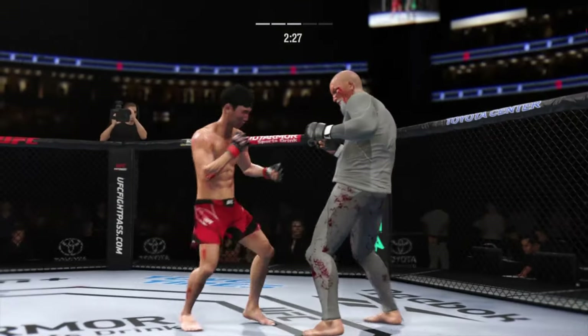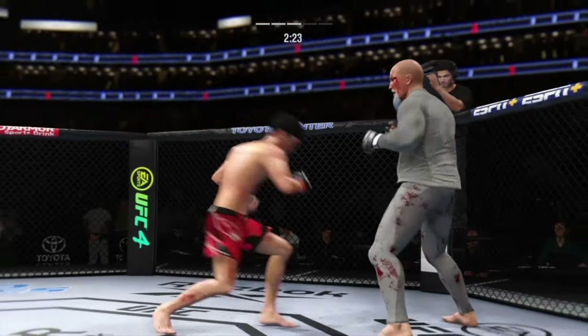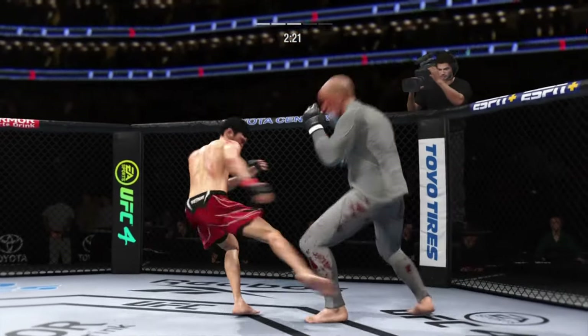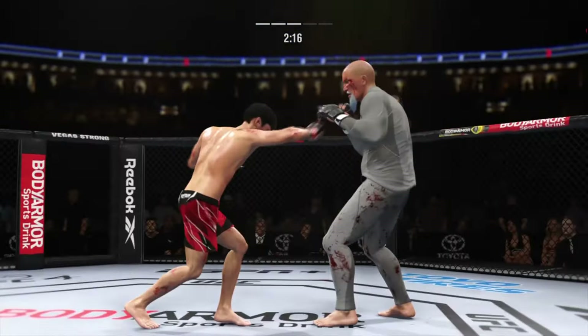He's hurt bad — he's got to press him, he's got to go chase that finish down now. Big left hook there. Hands up, take your face. Body kick is blocked.